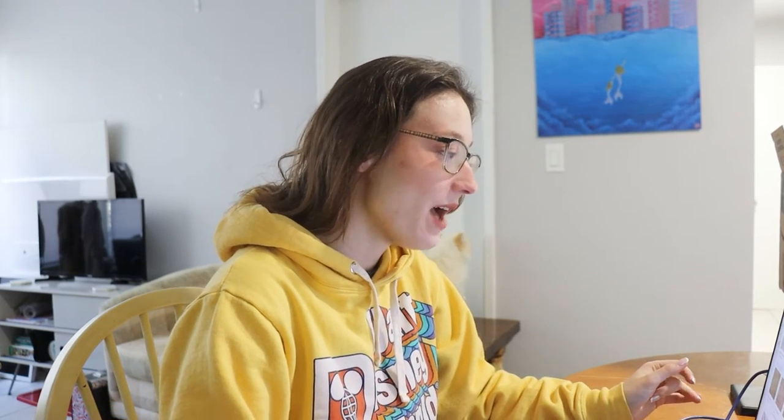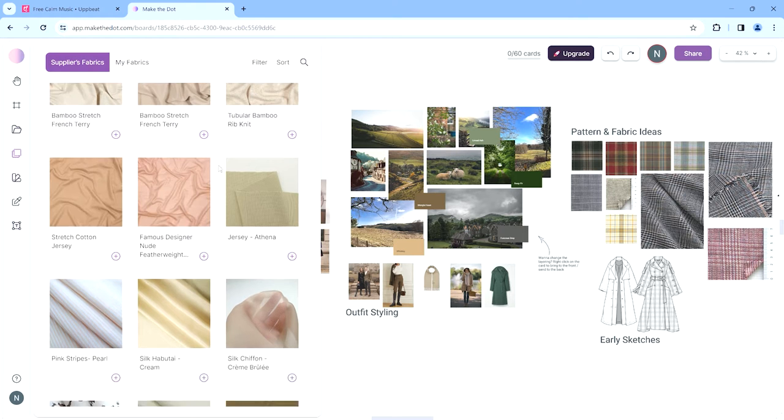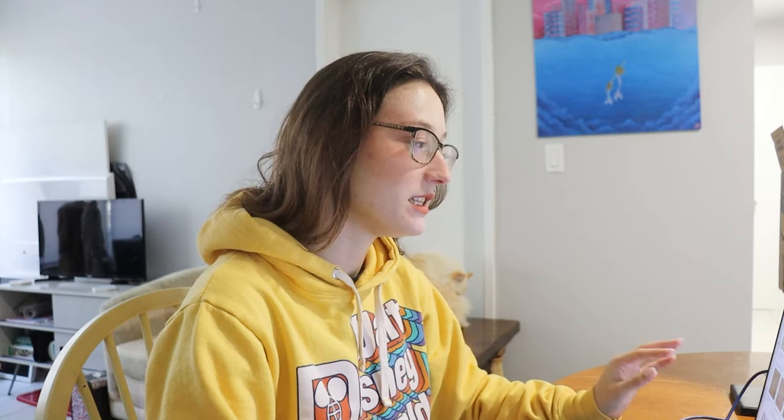The fabrics tab is so cool. You can actually put in real fabrics from actual suppliers into your mood board so that you know exactly what fabrics and textures you want in that collection. It is a very unique and cool feature — you can just click and browse all of the fabrics available.